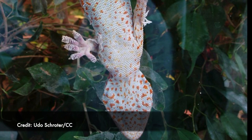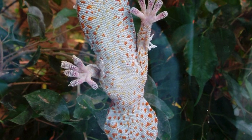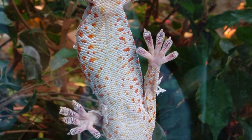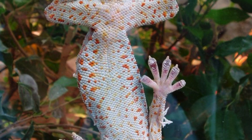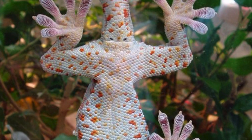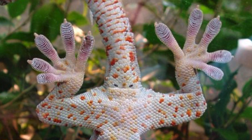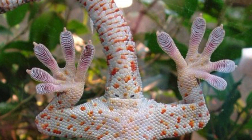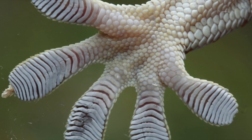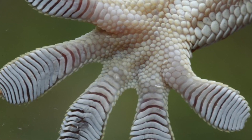Check out these wall-crawling geckos. Tokays have an incredible ability to hang on to glass and pretty much any surface. How do they do it? Well, look at their feet — they have five toes, and on these toes it gets quite hairy, literally, because hairs are everywhere, and each hair is strong enough to support an ant's weight. It is estimated that each toe of a tokay gecko has 5,000 hairs per square millimeter. That is a hairy situation.